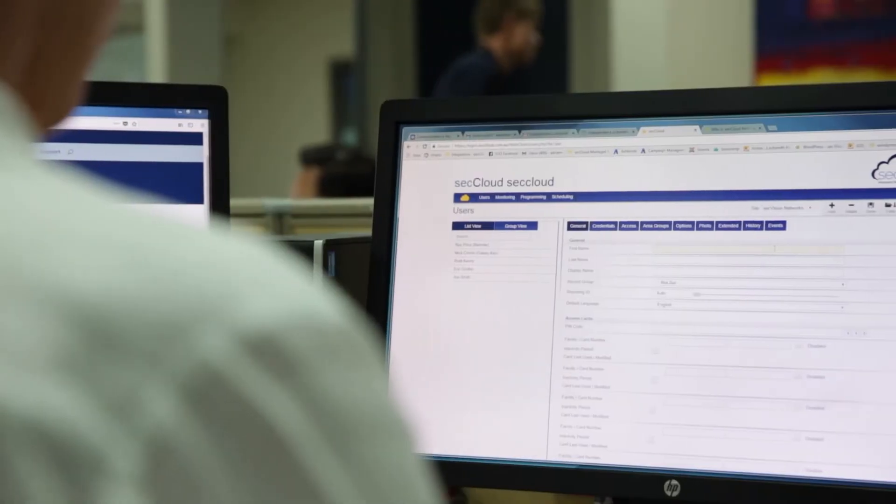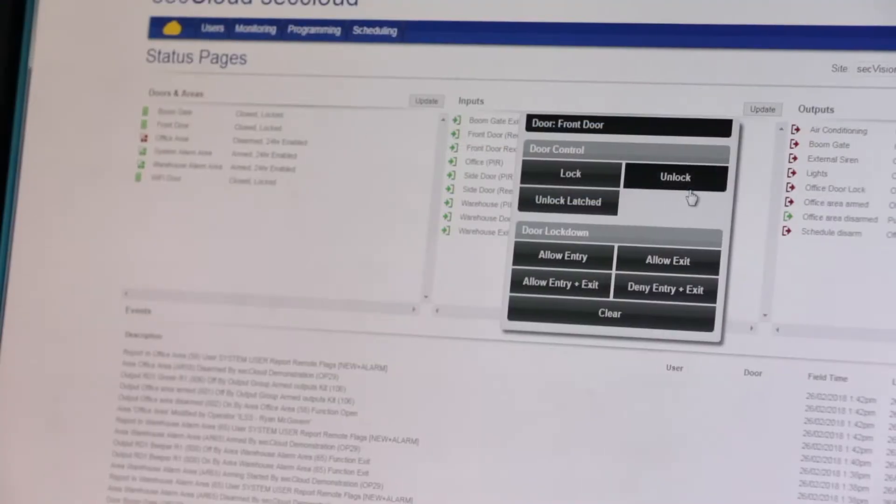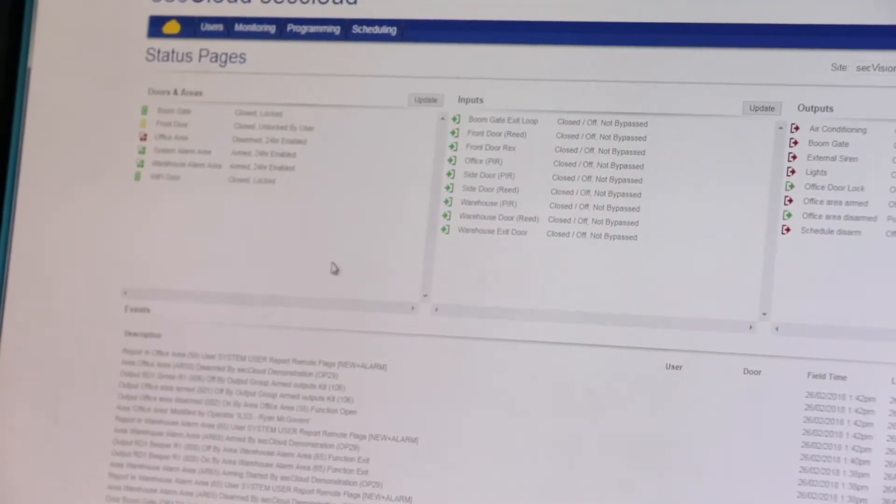This gives the end user access via a web login where they can actually log on to each individual site, arm or disarm the system, and give access levels to each individual user.